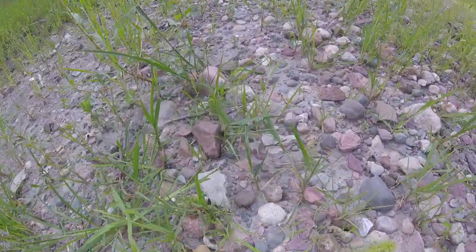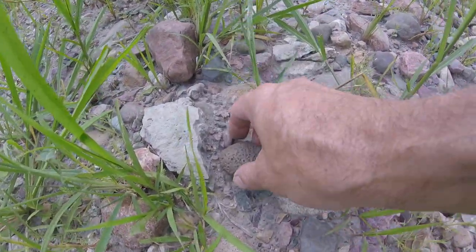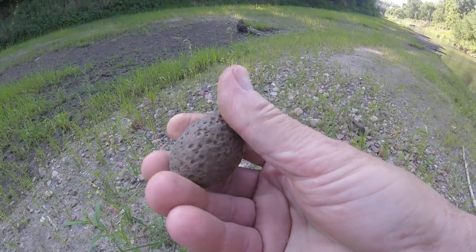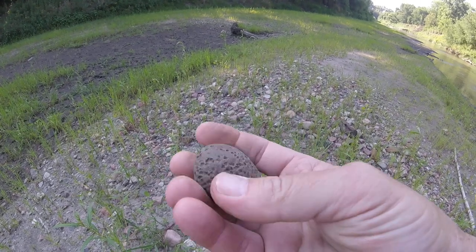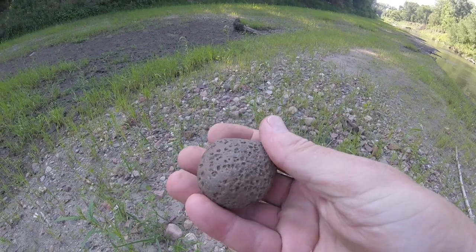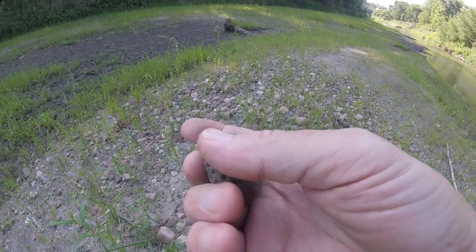Got something over here. That's a piece of coral — I don't know if that's what they refer to as brain coral, but that's an ancient piece of coral. Many, many eons old.